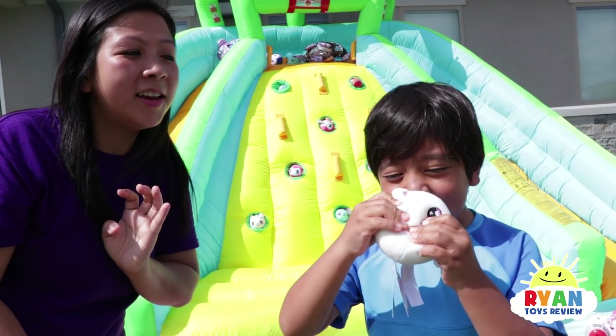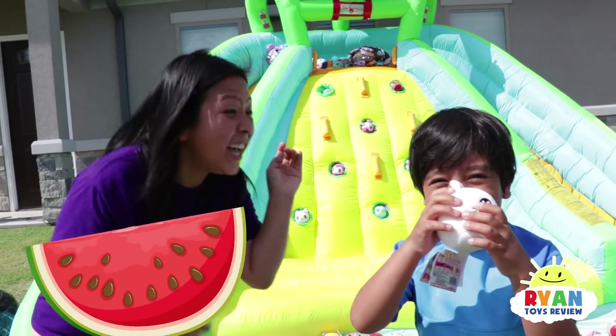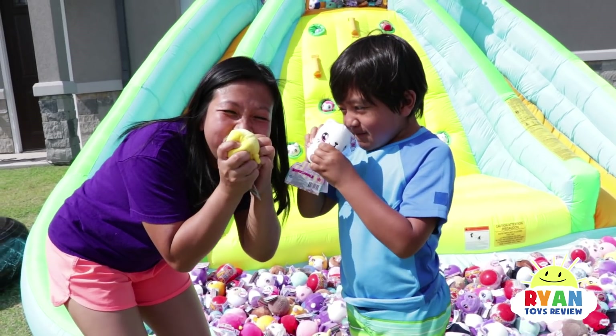Orange? No, no, no! Watermelon! That's right! They do smell like watermelon! Mmm!